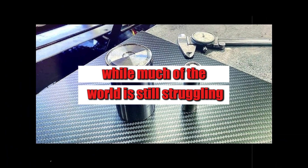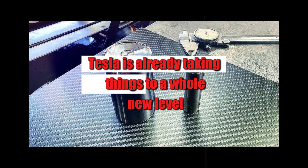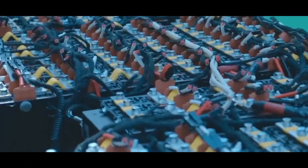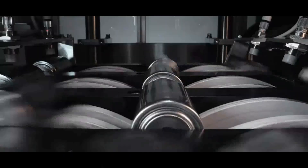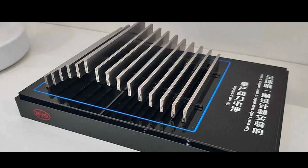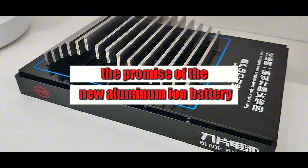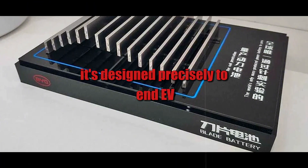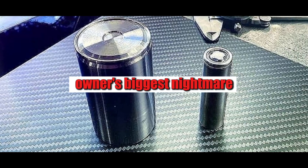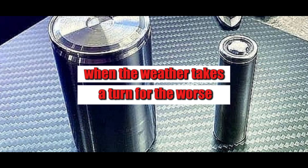While much of the world is still struggling with the limits of current batteries, Tesla is already taking things to a whole new level. What if, by 2026, the most anticipated electric car of the decade wasn't just affordable, but also weather-resistant? The promise of the new aluminum-ion battery doesn't seem exaggerated. It's designed precisely to end EV owners' biggest nightmare—loss of range when the weather takes a turn for the worse.